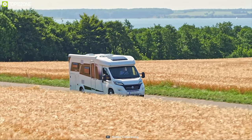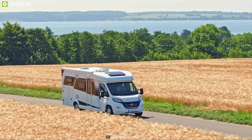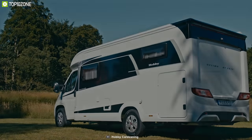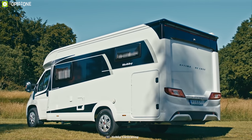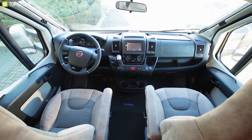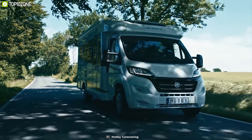Hobby is renowned as a pioneer of modern caravans and motorhomes that has been making motorhomes for over 50 years with premium quality and precision. The Hobby Optima Deluxe T65GE is here to provide you the best features and comfort on your trip. It comes with a 2.3L turbo diesel engine and 6-speed manual gearbox to ensure a powerful and responsive drive wherever you go.